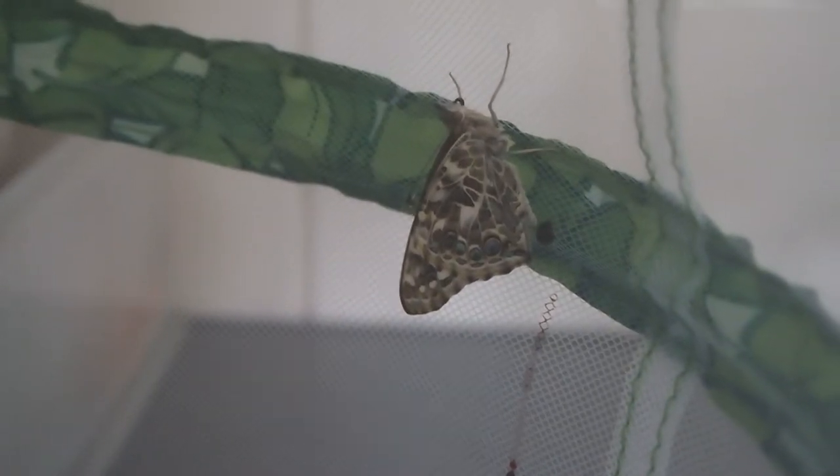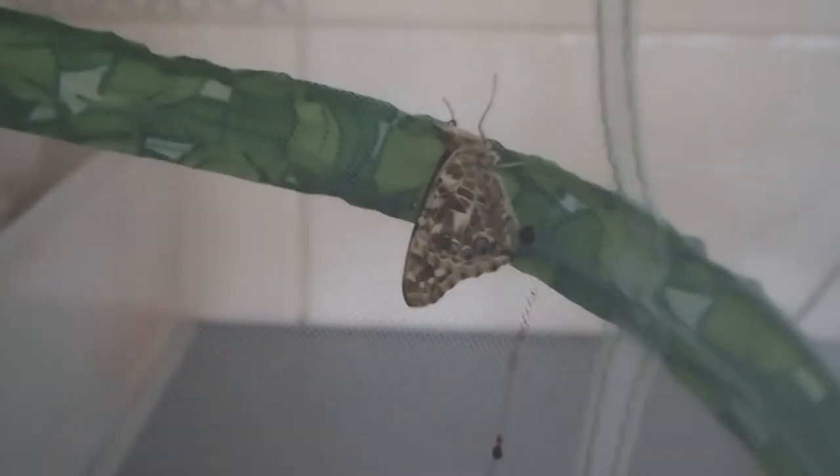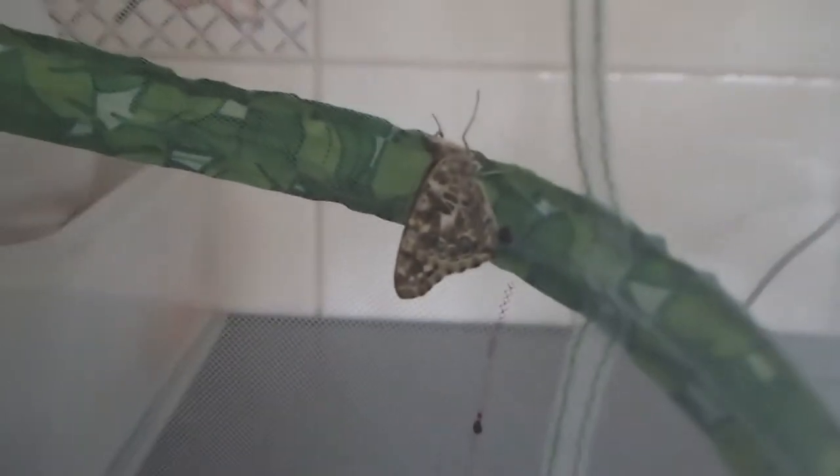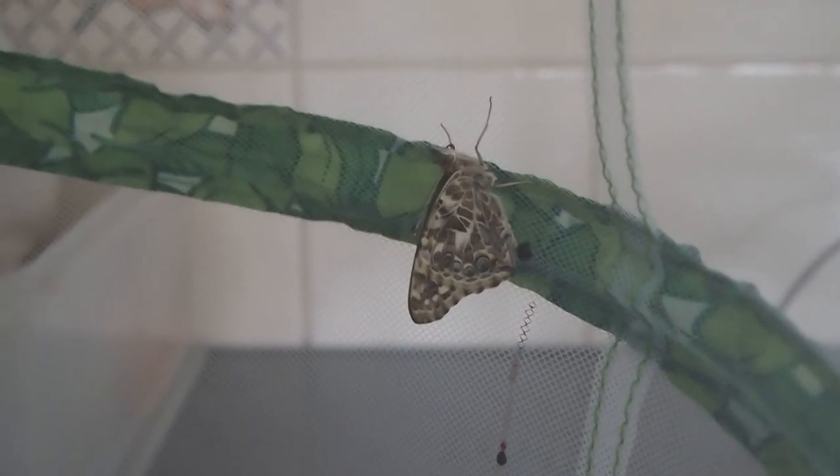There we go. So, hopefully more of them will emerge soon and his wings will dry out soon and we'll be able to see him open them. So, there you are, our first butterfly. Bye.